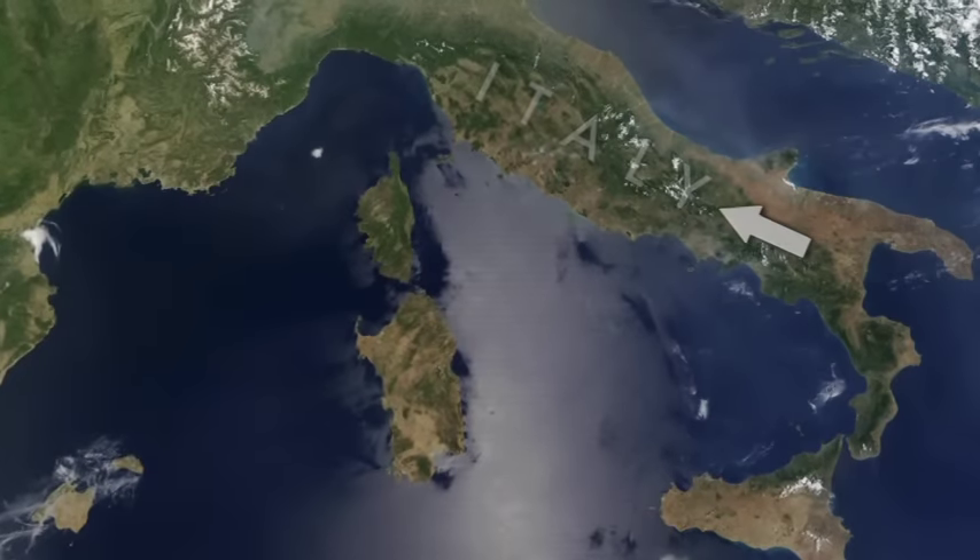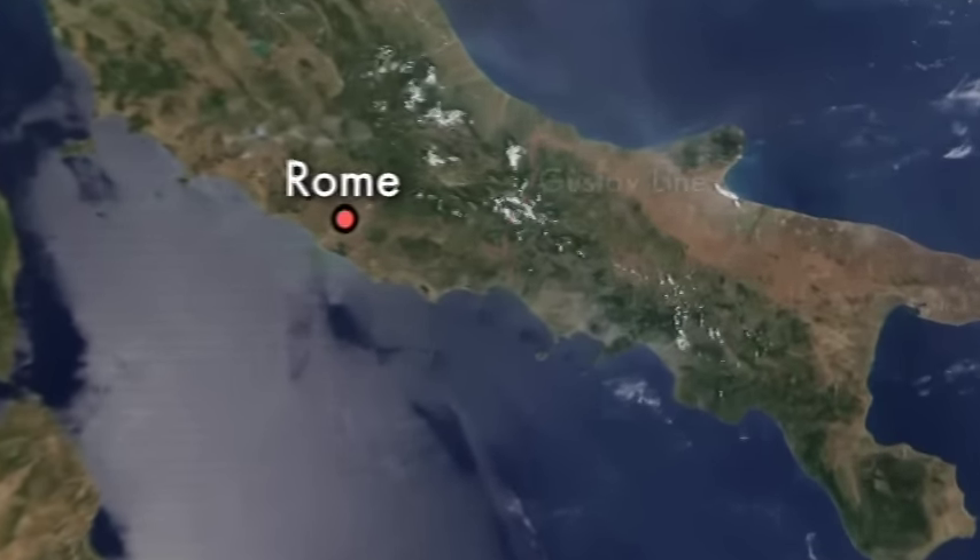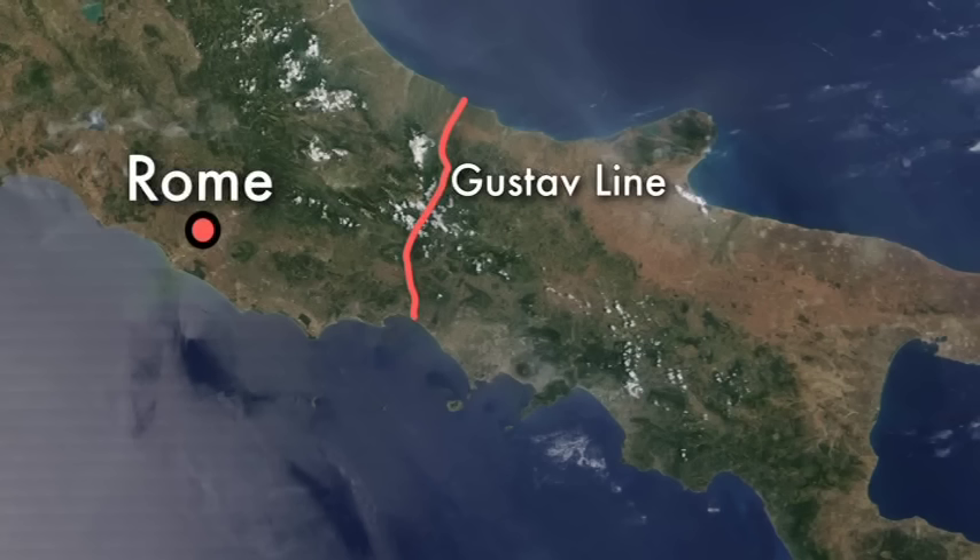In 1943, the Allies were fighting northward through Italy with the objective of capturing Rome. In response, Adolf Hitler constructed several defensive lines, including the Gustav Line, at the narrowest part of the Italian peninsula. The linchpin of that line was the town of Cassino.